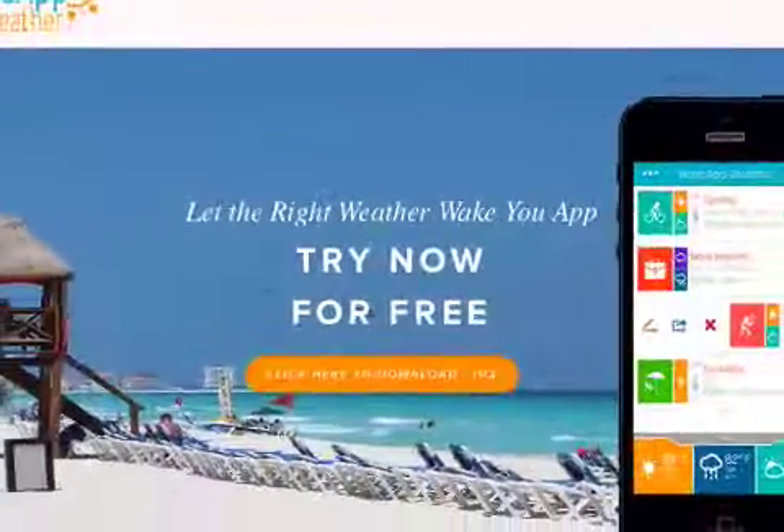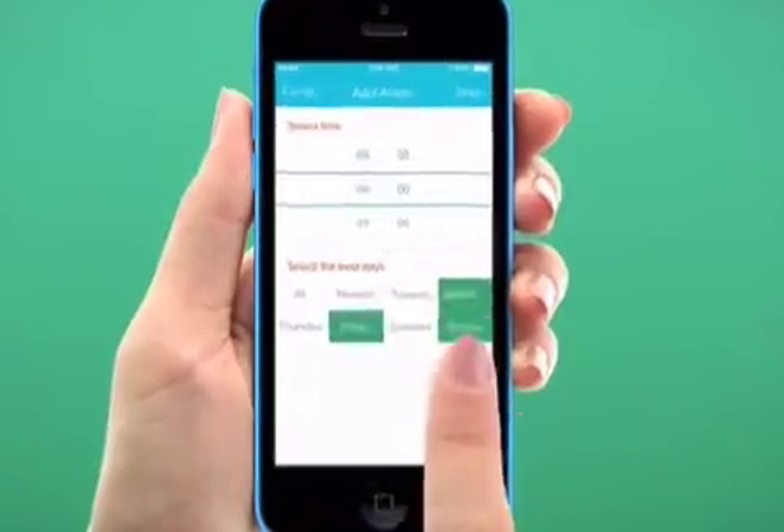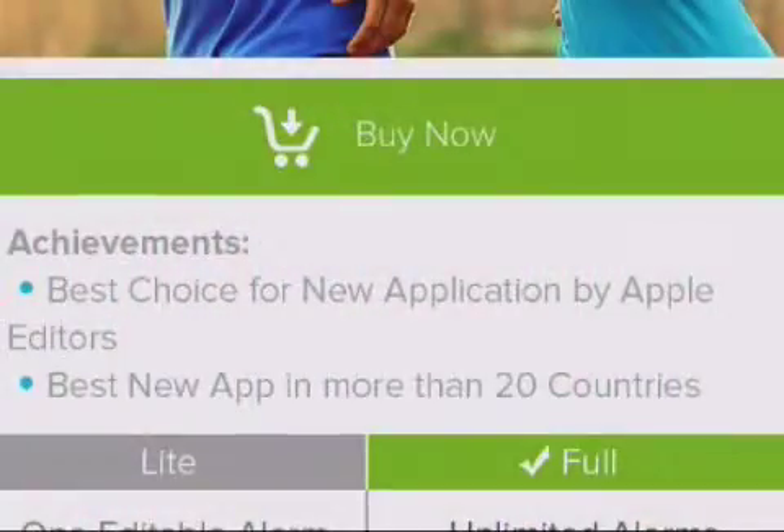Wake App Weather 2.0 is free and available worldwide, exclusively through the App Store in the health and fitness category. Additional features are available as in-app purchases for 99 cents. For more information, visit www.wakeappweather.com.